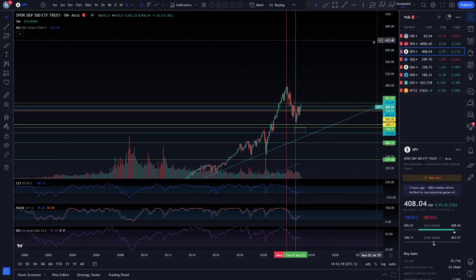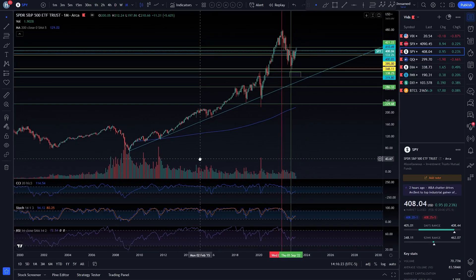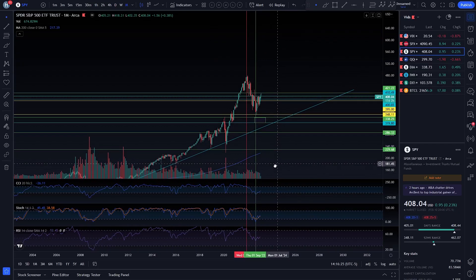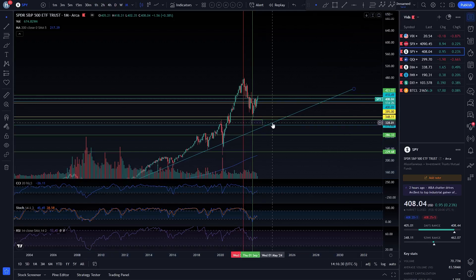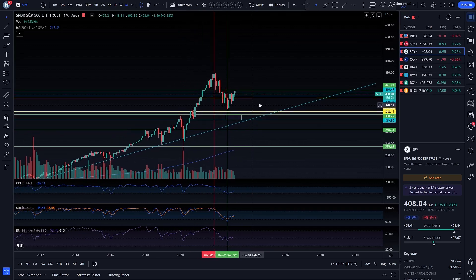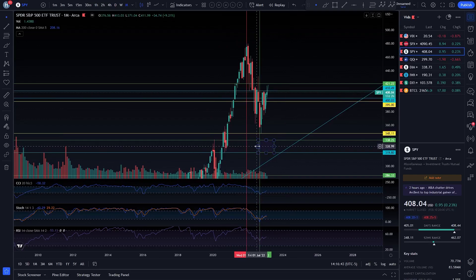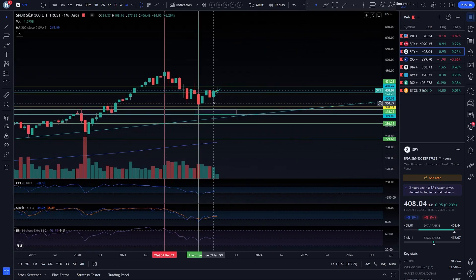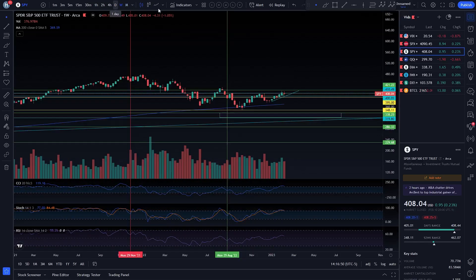This is actually probably going to be a trend line that is respected, going from there to there to there. This could be a valid trend line to end up getting that bounce off of. And boy, would that align with SPY coming down into the 320 to 340 range — the 338.25 to 319.80 zone we have right here. I am excited to see price go to that zone.